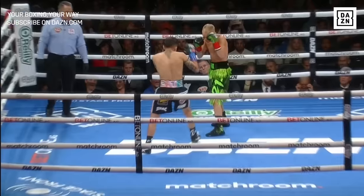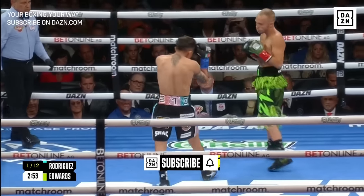Excuse me — BAM in the black, blue, pink and orange. Sonny Edwards in the green.